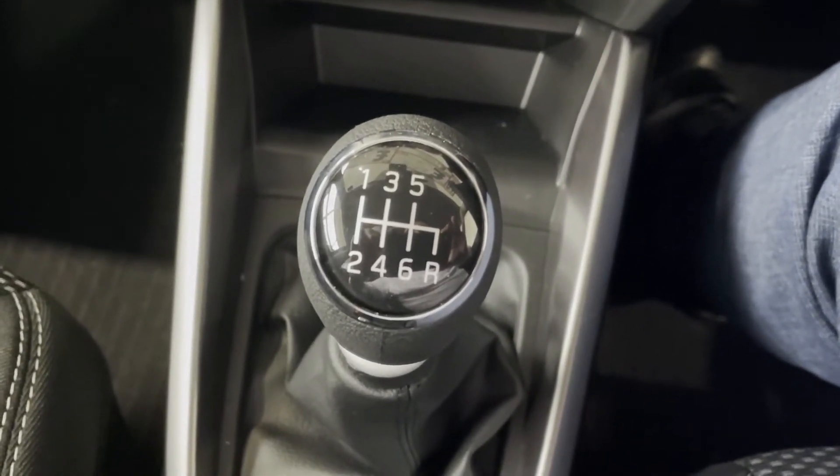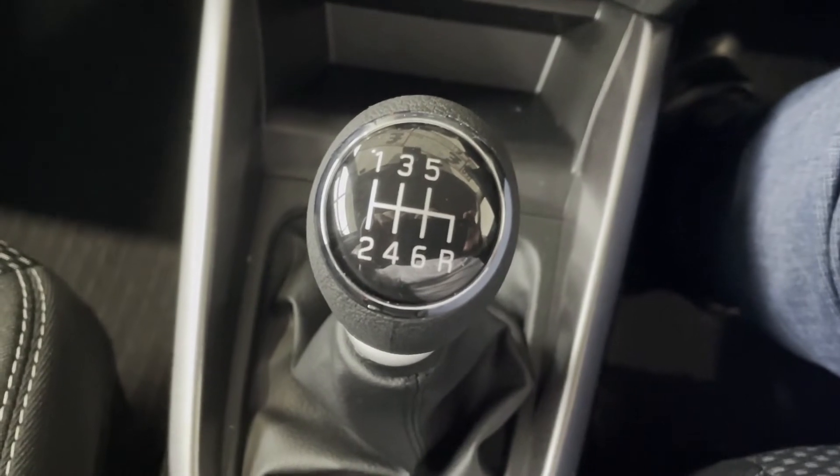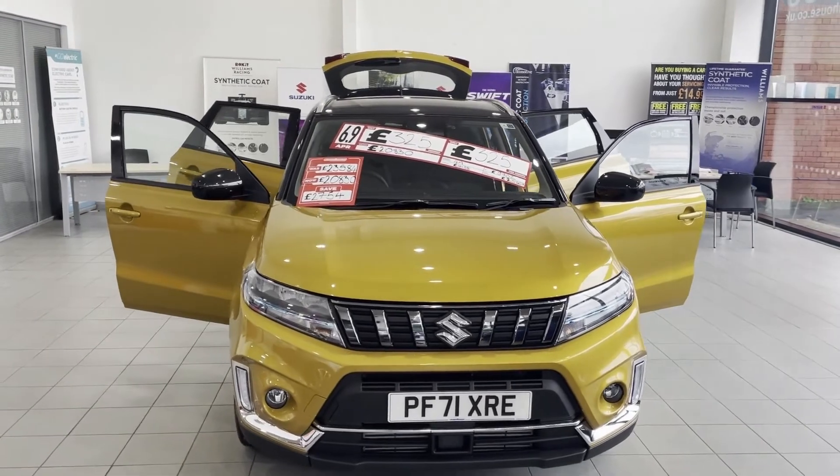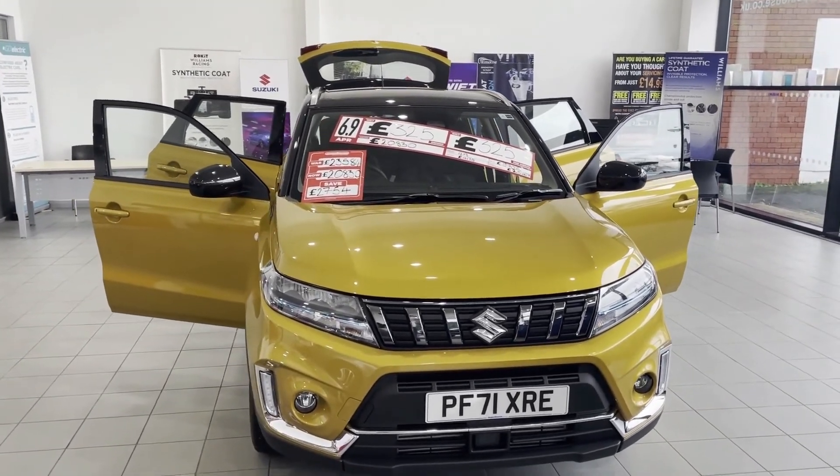I'm sure we can all agree the Vitara looks absolutely fantastic, and with a huge saving they're available for immediate delivery.